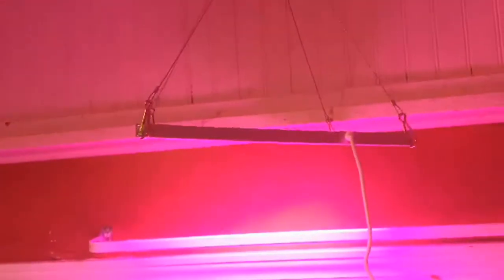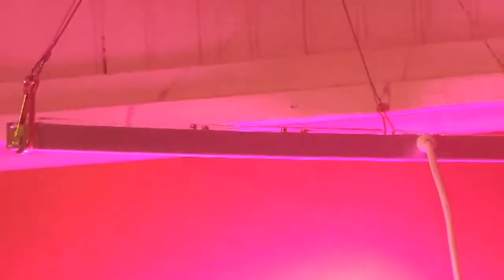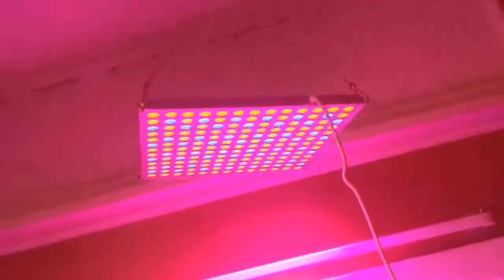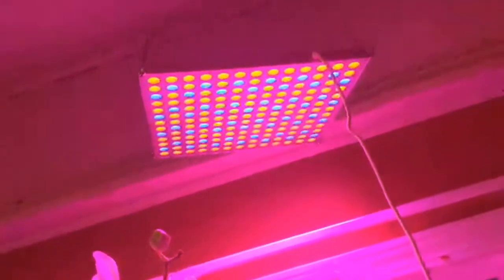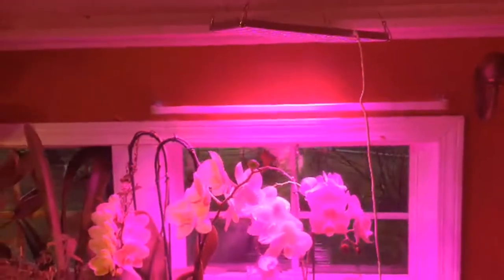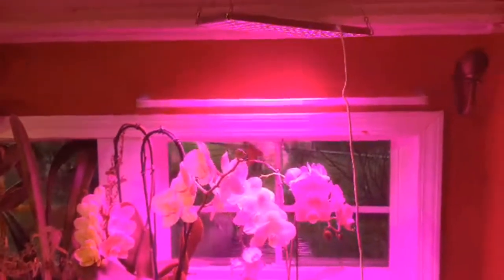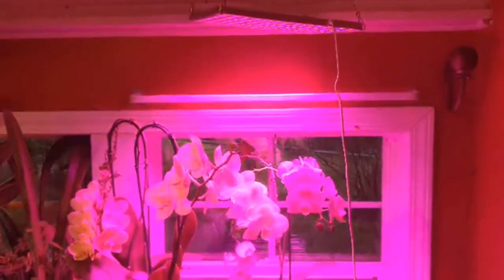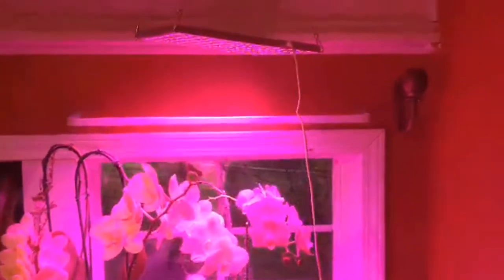You can also grow seasonal vegetables and herbs in the winter, spring, summer, or fall. This 75-watt grow light has an aluminum cooling plate to effectively dissipate heat even on the highest setting. It comes with hanging brackets that you can hang just about anywhere in your home, making it a great option if you have lots of plants you want to cover.